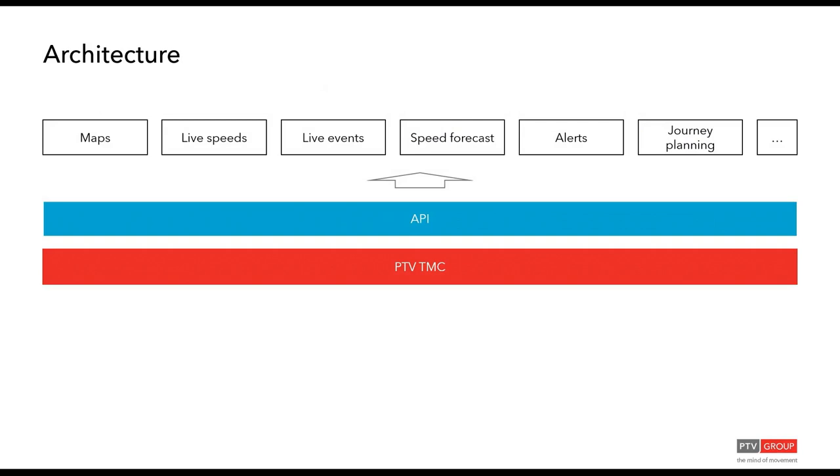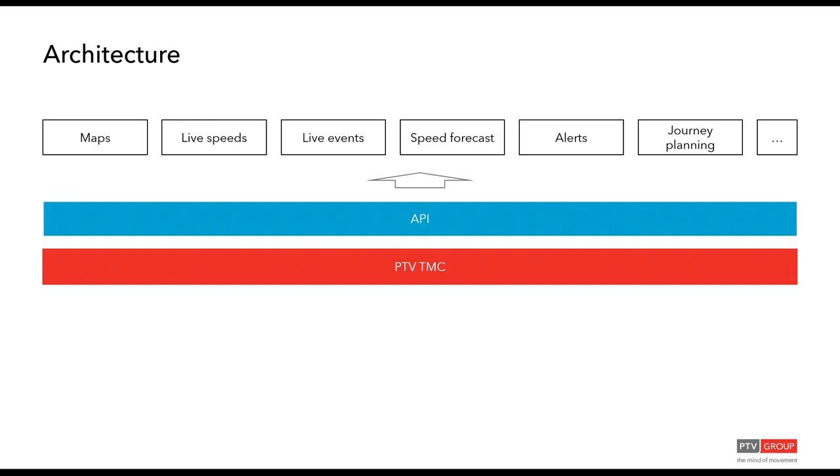There is a layer of APIs exposed by the traffic management center, supporting different use cases and outputs ranging from base maps, live speeds, and live events to forecasts of system performance, the alerts mentioned, and journey planning. We will now go through how these APIs and information can be combined to achieve additional use cases.